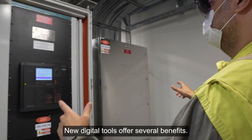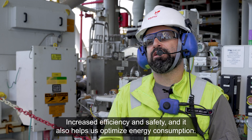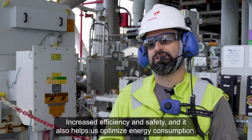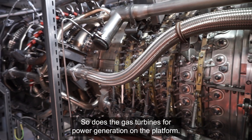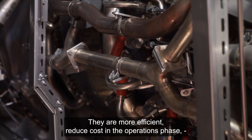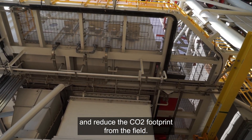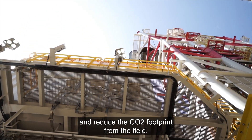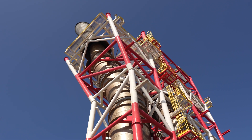New digital tools offer several benefits: increased efficiency, improved safety, and optimized energy consumption. The gas turbines for power generation on the platform are more efficient, reduce costs in the operations phase, and reduce the CO2 footprint from the field. The switch from diesel to gas will reduce emissions by 100,000 tons per year.